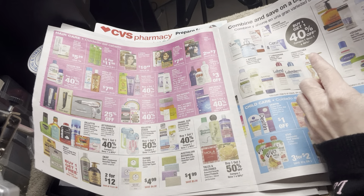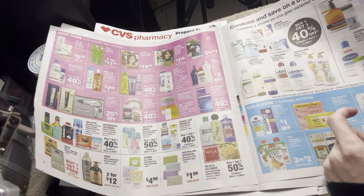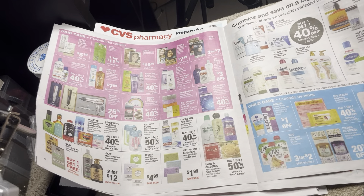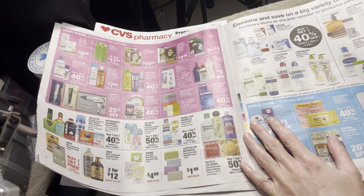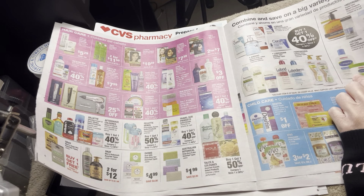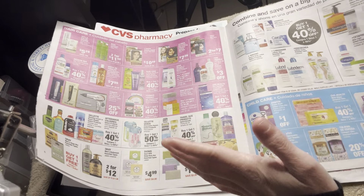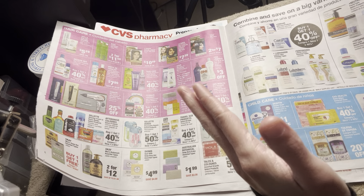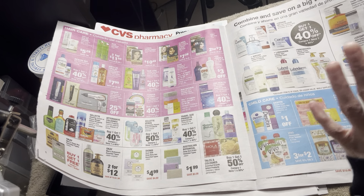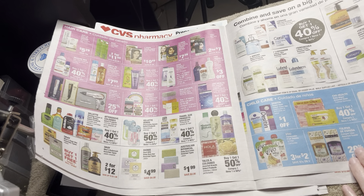I've always been interested in Ponds and I want to get the one for dry skin, dark circles, and dark spots. I'm going to check the dollar section or Dollar Tree to see if they have it at an affordable price and pick it up. As for Cetaphil, I'm stocked up, but I've been loving the lotion lately — I use it twice a day, in the morning and after my shower, and then reapply late at night before bed. It works really well.